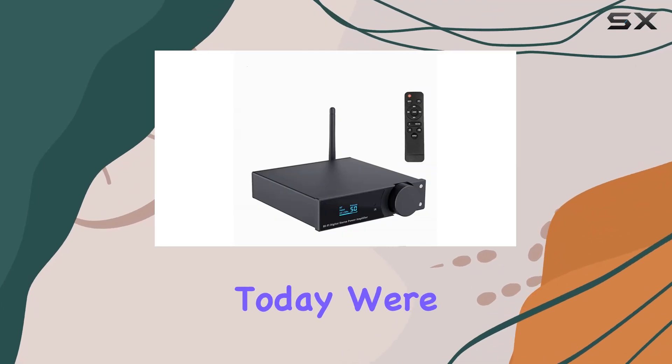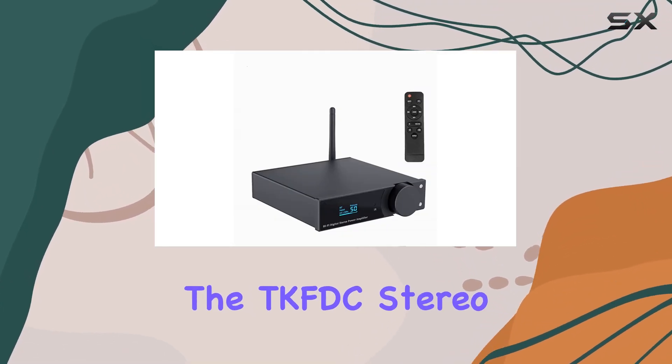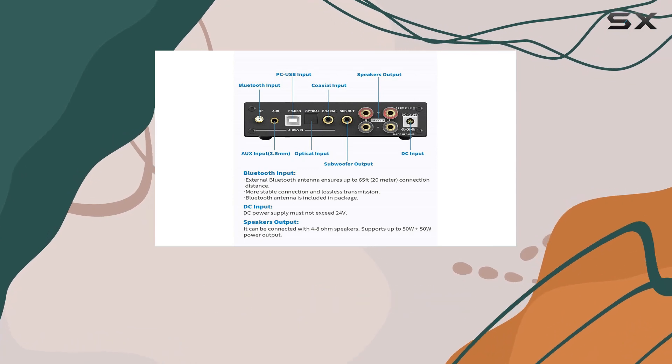Hey everyone! Today we're diving into the TKFDC Stereo Amplifier, a powerhouse for your audio setup.